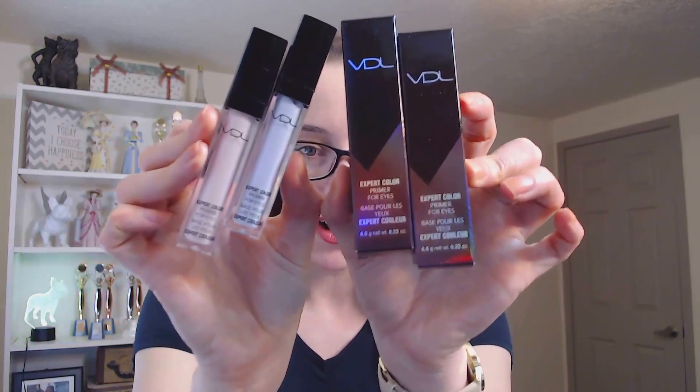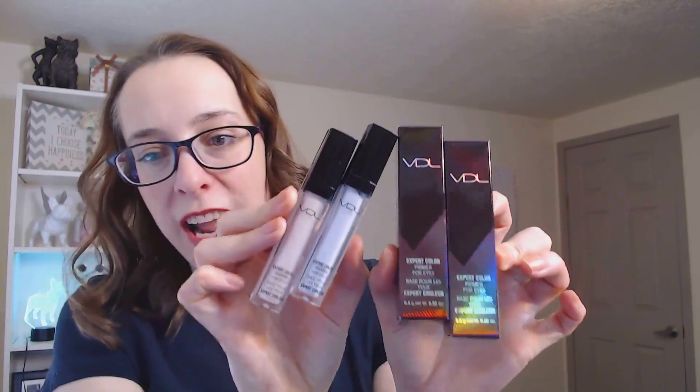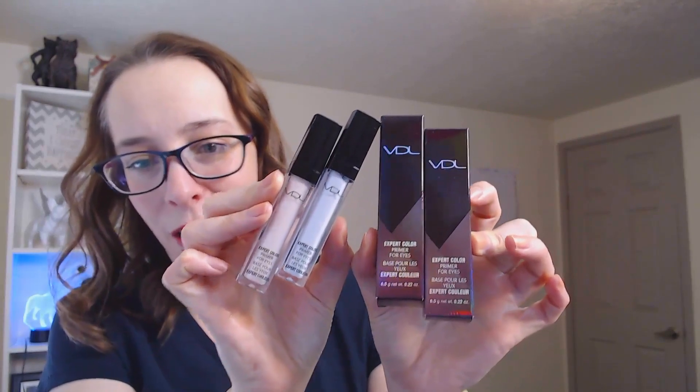I think I'm going to start using them on my feet, because I kind of have some rough callus areas on my heel. I'm going to put this on it, and I betcha it's going to be great. Next item is something that I have been waiting for for quite a while. It is our VDL eyeshadow primer. We actually have three shades, but I have two of them, and I'll tell you all about them.